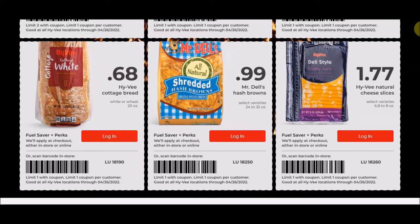We have Hy-Vee Natural Cheese Slices, the 6.8 to 8 ounce packages, for $1.77 a pack. This kind of depends on you — they've done the processing for you. I try to get cheese at 99 cents or cheaper, but sliced cheese doesn't go on sale a lot and it is fairly expensive. I usually get the blocks or shredded and use it like that.